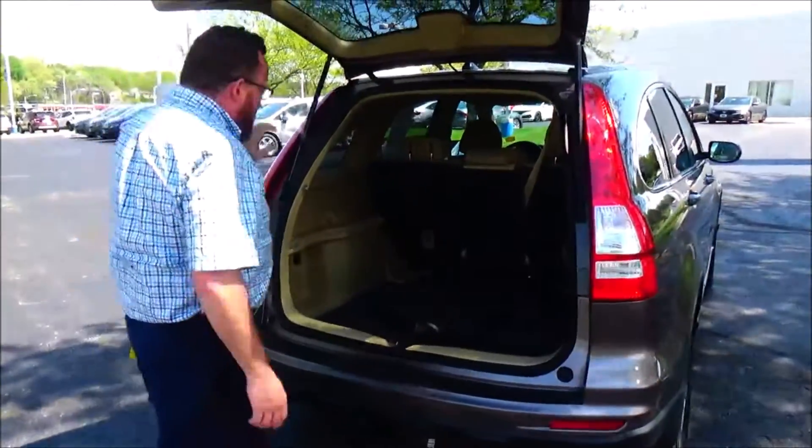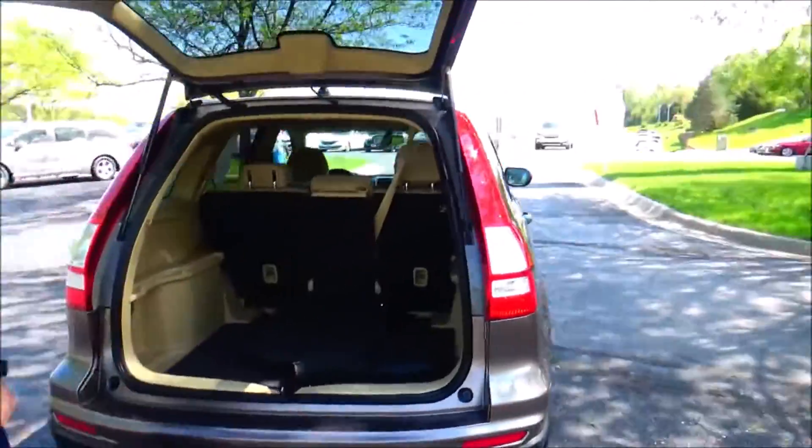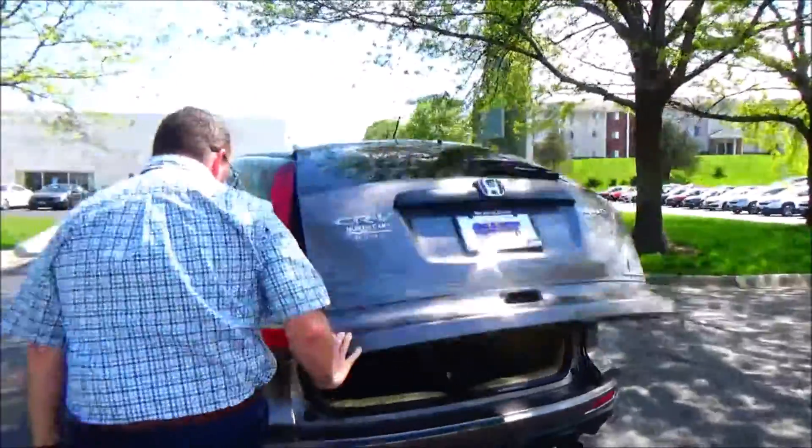60-40 tumble forward seats, all the mats are here. Spare tire, jack and tools. It's got a receiver hitch on the back — towing's not recommended.